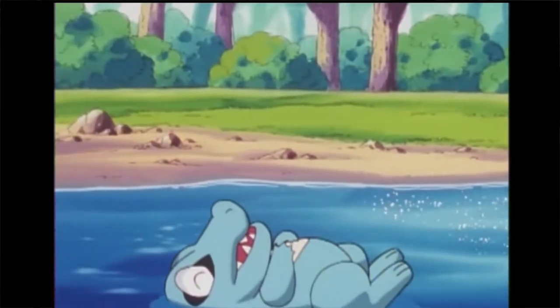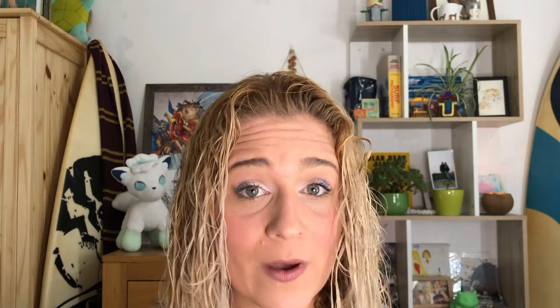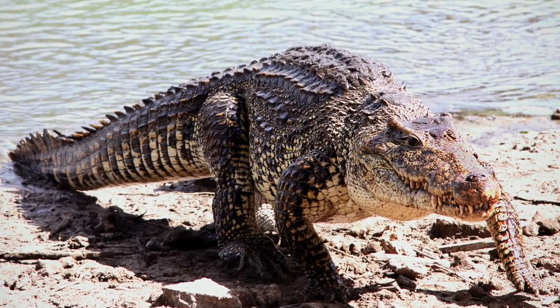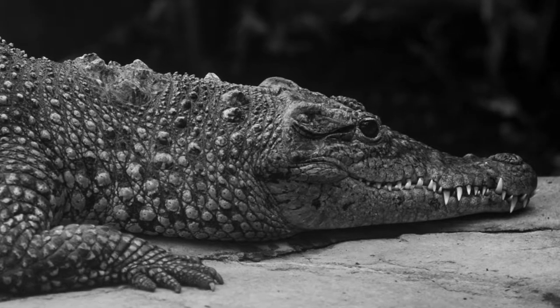Now let's talk about location, because here is where it gets truly interesting. Since Totodile is a starter Pokemon it's unusual to see one in the wild, but if you were to find one it would be by a water source like lakes, rivers, or ponds — all freshwater. This transitions nicely to the Cuban crocodile, which also prefers freshwater. They're rarely found in saltwater and as their name suggests they are endemic to Cuba, with the smallest range of any crocodile species — only found in an area of less than 200 square miles.